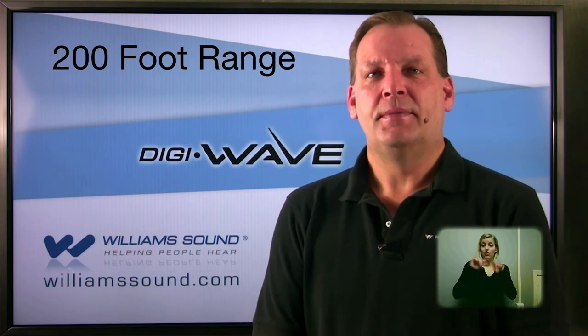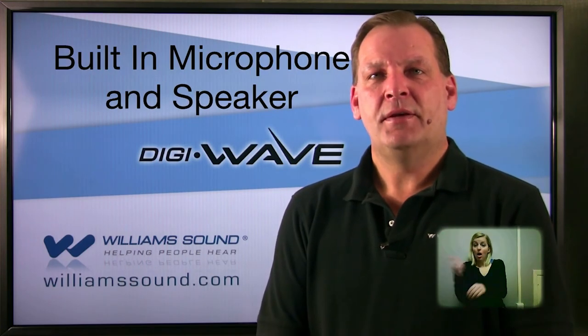What are some of the reasons why the DigiWave is a smart choice for personal communication? State-of-the-art digital technology provides clear wireless audio on 2.4 gigahertz. Patented frequency hopping technology minimizes interference from other devices. Four groups can operate simultaneously within a 200-foot range; outside of this range, other groups can operate.